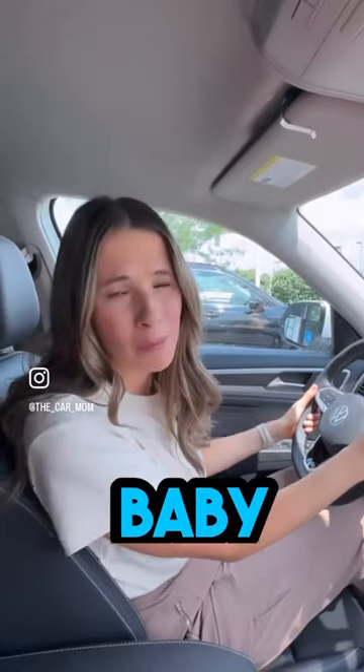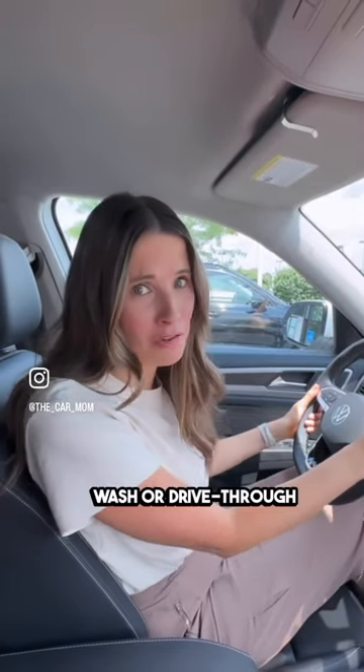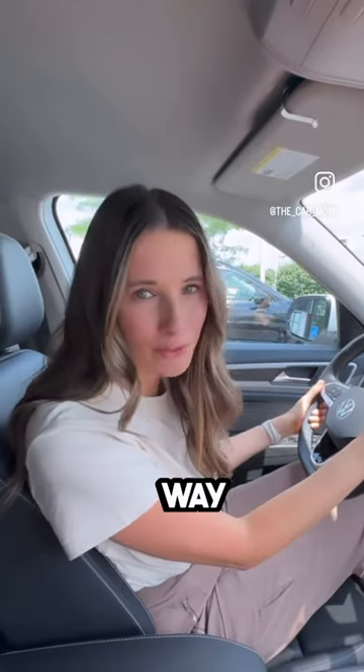Whenever I brought home a new baby, my car kind of acted like an escape. Sometimes that car wash or drive-through coffee is your big outing for the day. So make sure your car is ready for whatever that newborn phase throws your way. You got this.